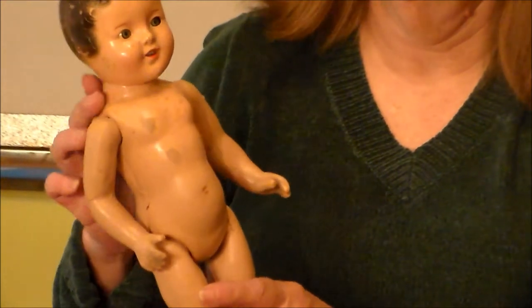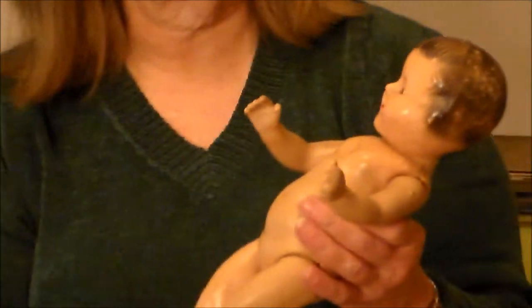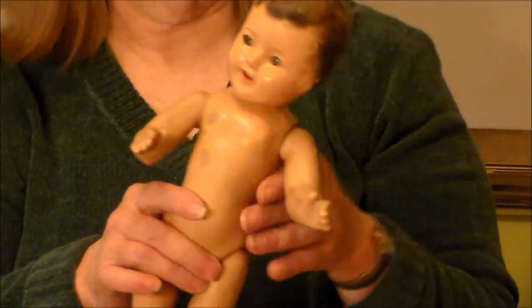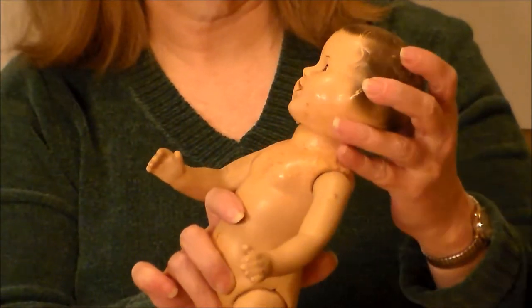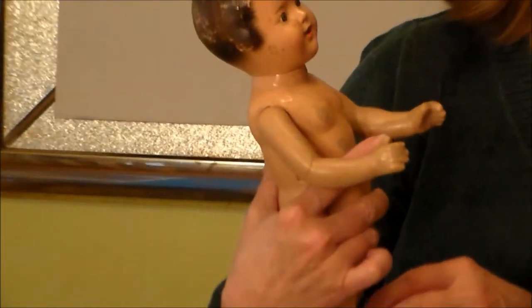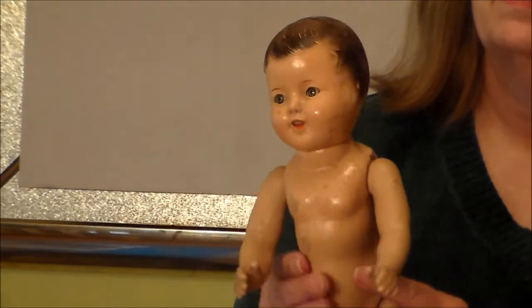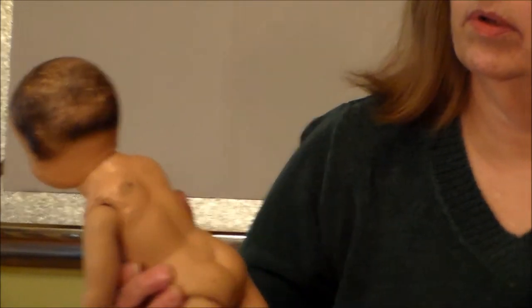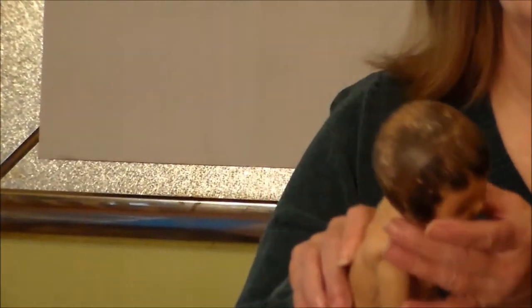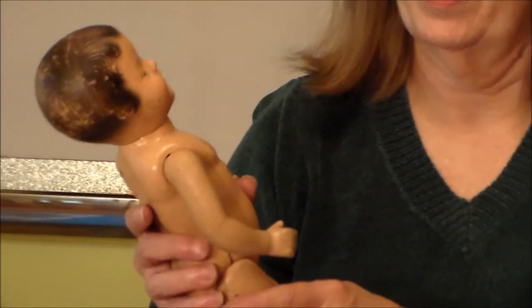This is a composition doll — those of you that follow my channel have seen that I work on these. She's not in bad shape, and she's got a knockoff Patsy face, so I'm not entirely sure who made her — a toggler body — and not really much damage. She's going to clean up really pretty. I don't think I'm going to have to do anything to her face other than clean her paint.